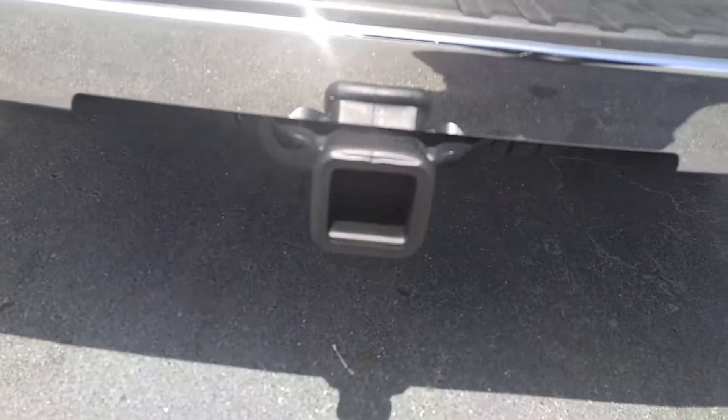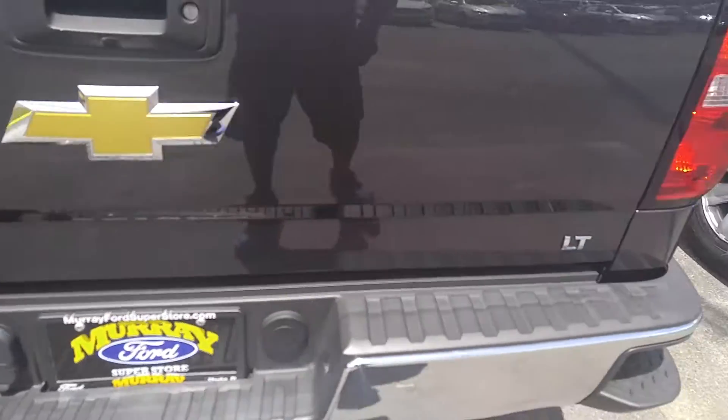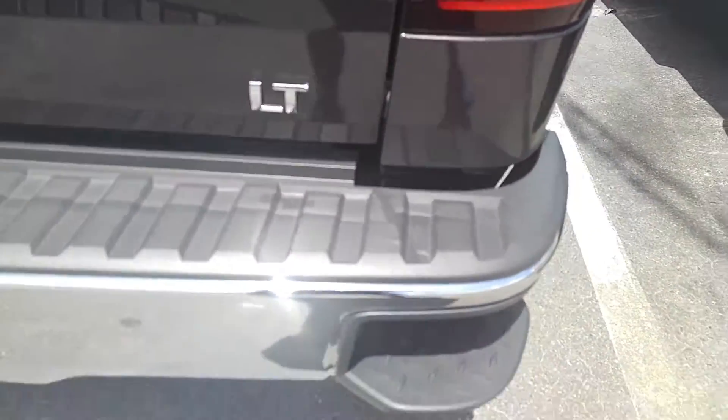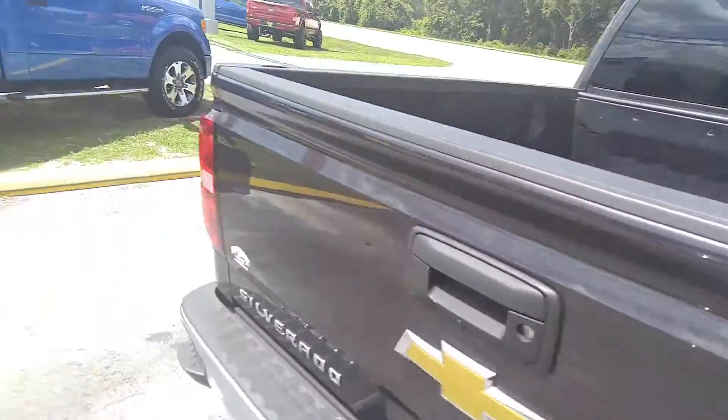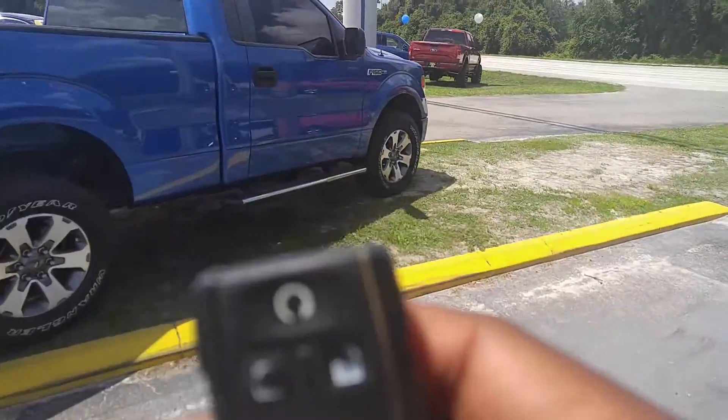You're going to get your tow package. You're going to have your backup camera. This is an LT. You're going to have your little steps there to get into the bed. This comes with the automatic start.